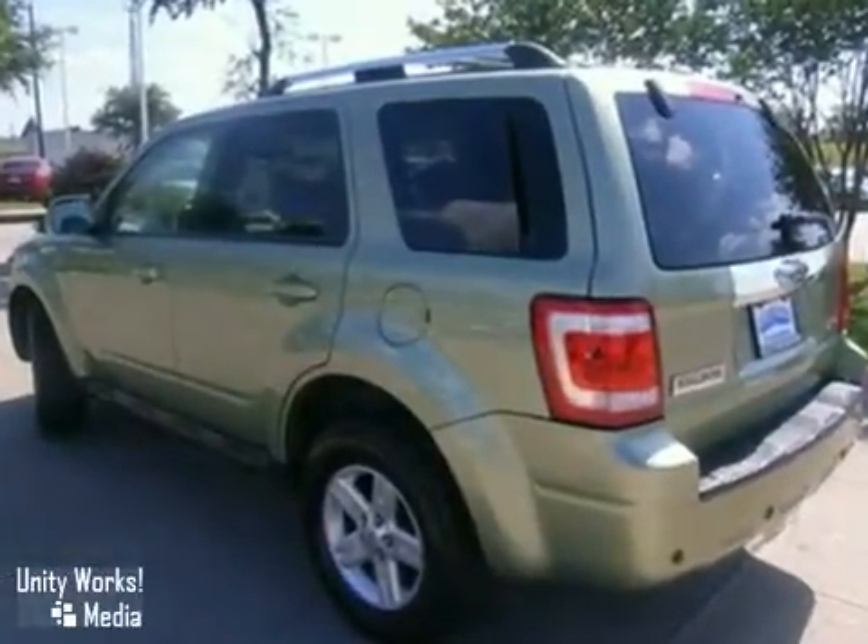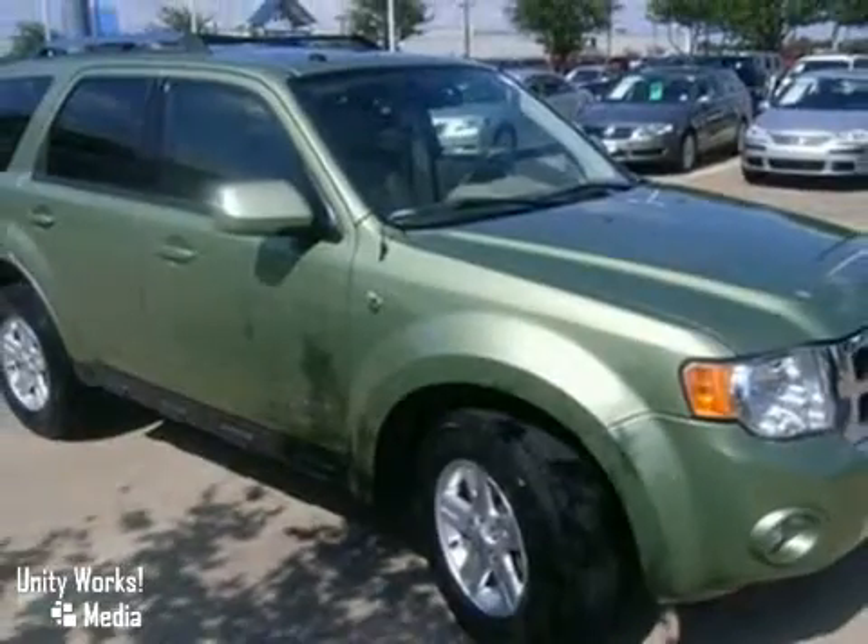It also has one of the most advanced safety packages in the small SUV class. Come in for a test drive today and get to know the 2008 Ford Escape.